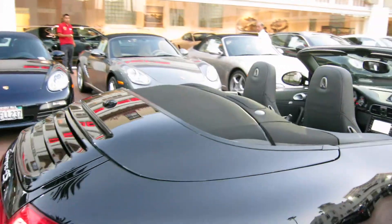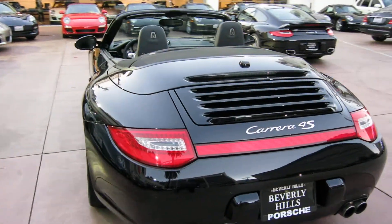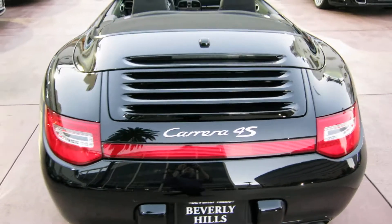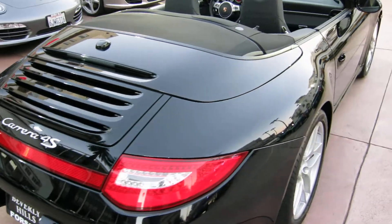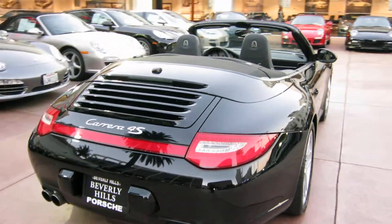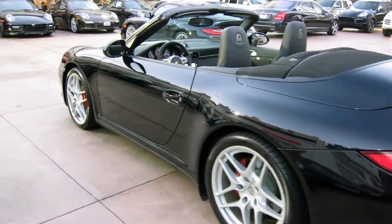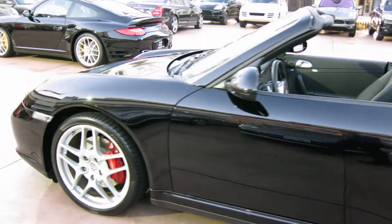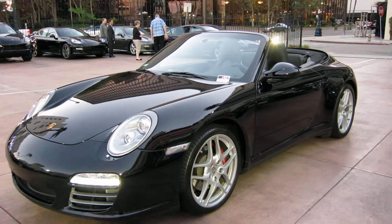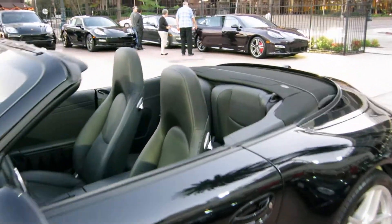We just got it in on lease return. It was a two-year lease from a local customer who works about a block away. I'm trying to show you those wide four-wheel drive fenders — they're about an inch wider on each side. That's the biggest reason people like these C4S's. The '4' means it's all-wheel drive, so this car has a differential that sends power to the front axle — great if you drive in winter weather or a rainy climate.